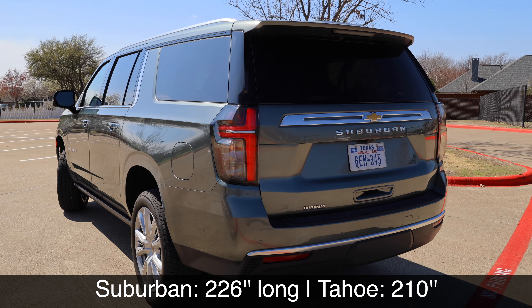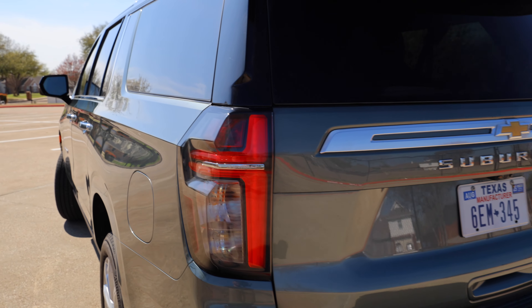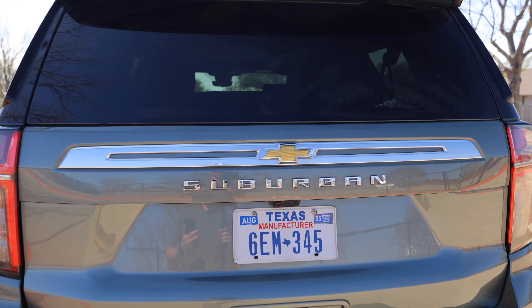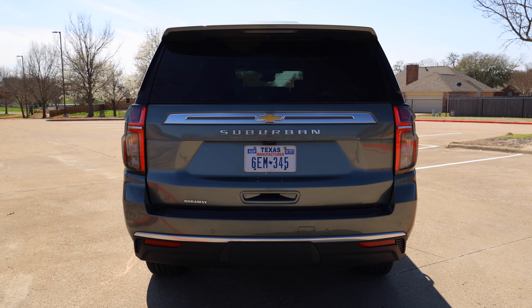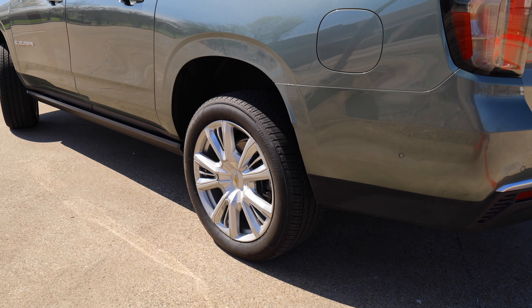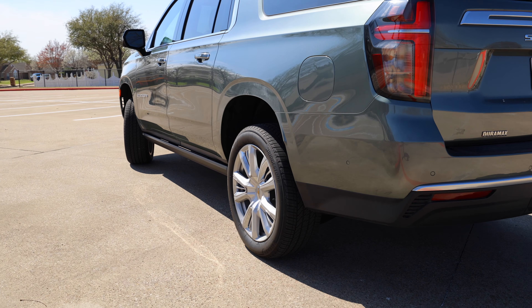You've got LED taillights — that red piece right here — but you actually get an incandescent turn signal in the back. One complaint people have on this and the Tahoe is this chrome-looking accent piece running across the rear. It doesn't bother me, but let me know what you think. One nice thing with the Suburban, Tahoe, and other GM vehicles is that you can get a mechanical limited slip on the rear axle, and it works fantastic.